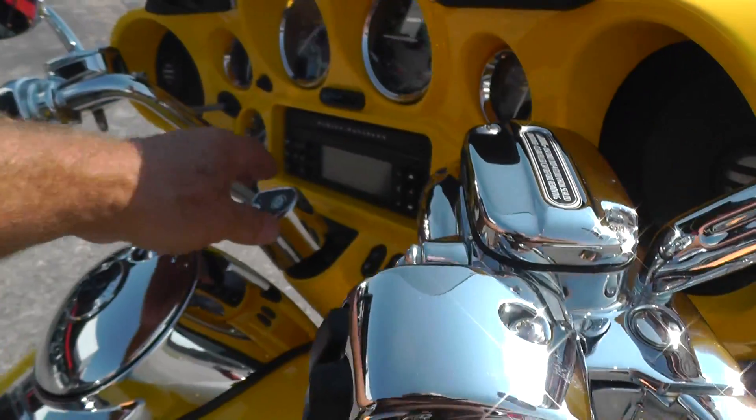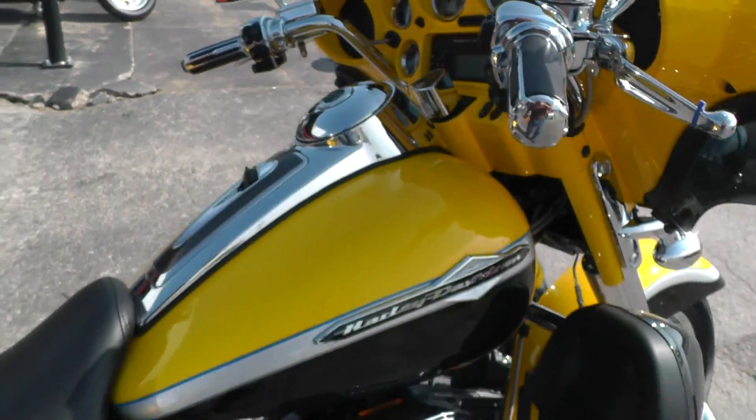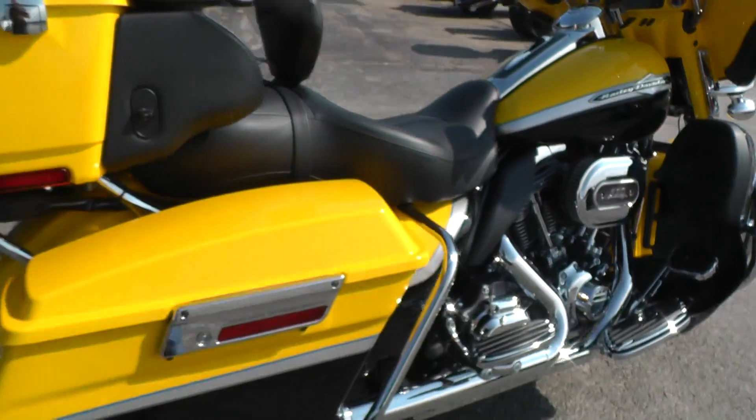Man, that thing really sounds good. It's got full onboard electronics from rider to passenger.